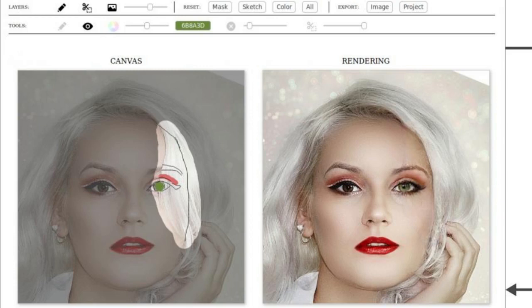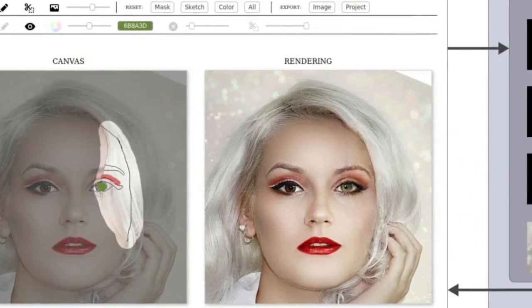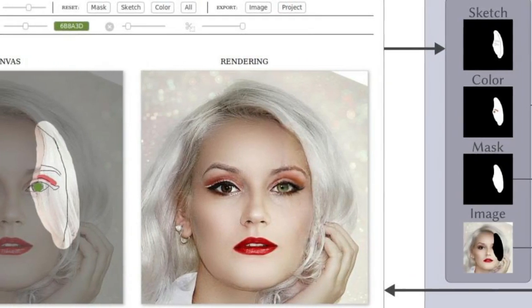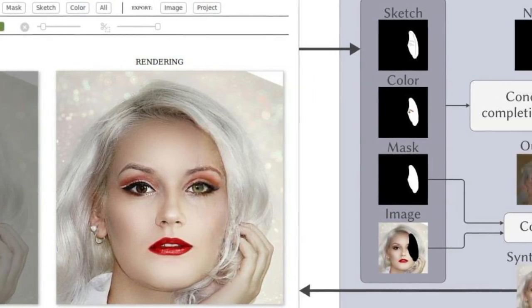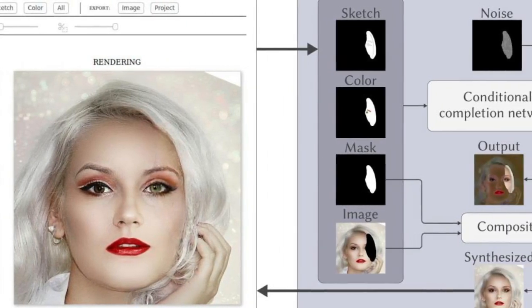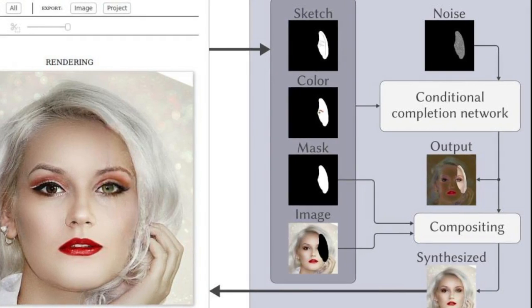Their system, called FaceShop, also offers a copy-paste function which allows users to edit any part of a photo by copying and pasting the portion to be edited from another better photo, eliminating the need to hand-draw or sketch anything at all. The team's approach is built on machine learning techniques which give users more control over their desired edits in real-time and produce more realistic results.